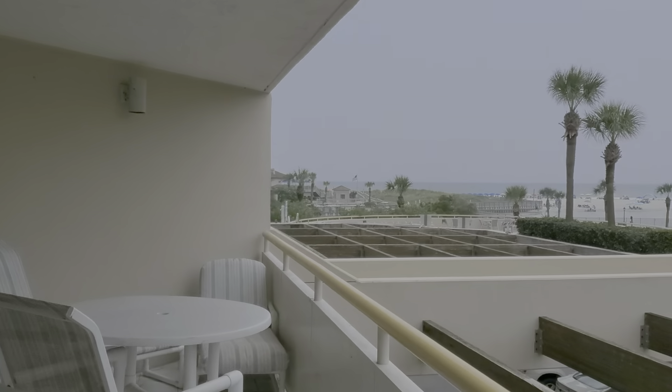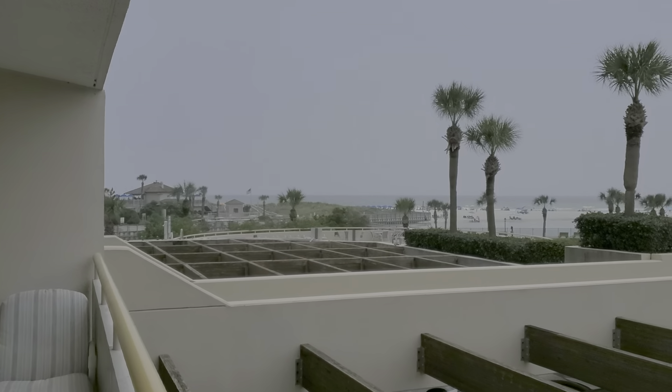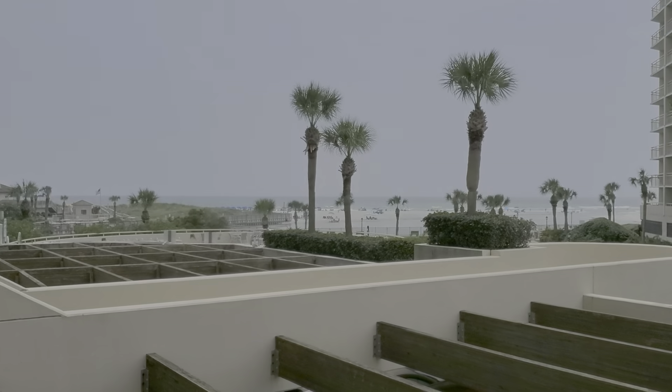We're in J1 in Tower North in beautiful Ocean Creek, and this is a three-bedroom, three-bath condo.